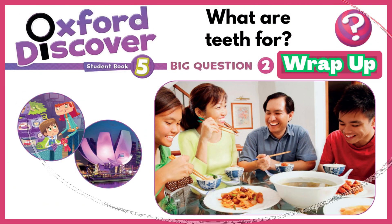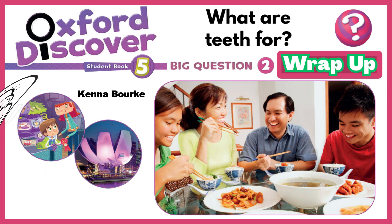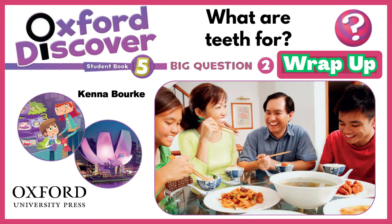Oxford Discover Student Book 5 by Kenna Burke. Published and copyrighted by Oxford University Press.